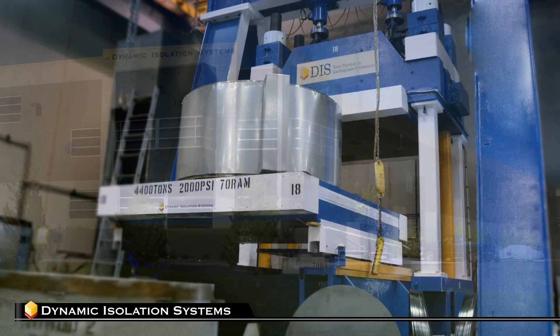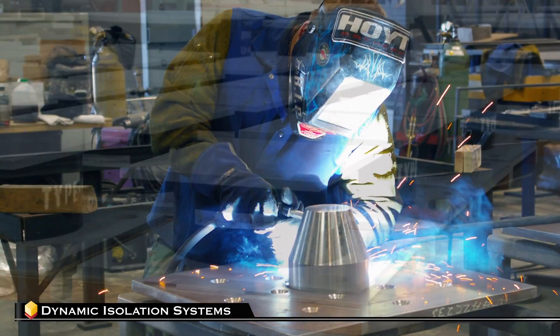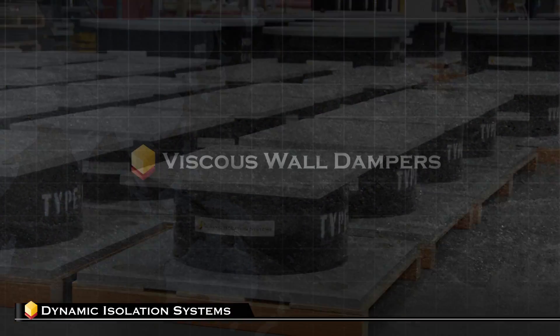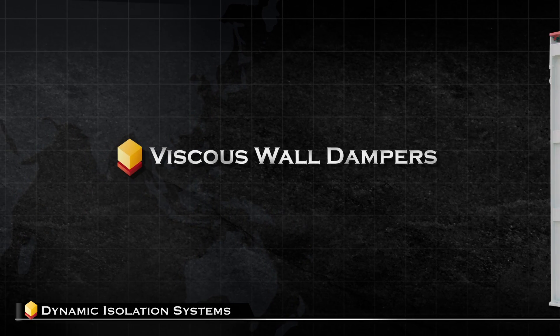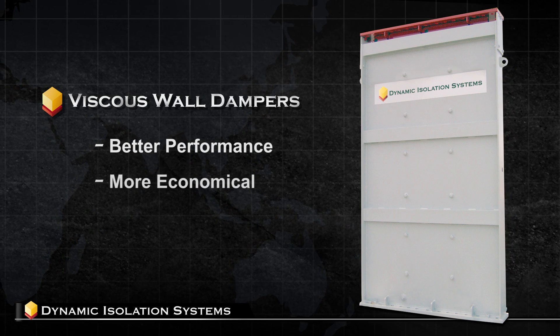DIS is an industry pioneer and continues to develop and add technologies to their growing list of seismic solutions. One such solution is viscous wall dampers. A building with a viscous wall damper system will perform better and be more economical than structures with old-style dampers.